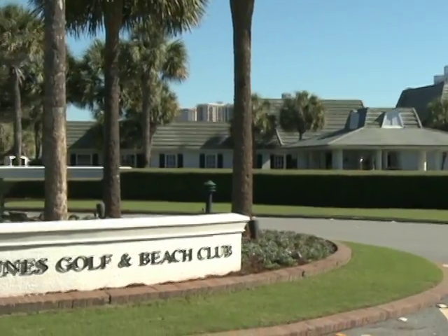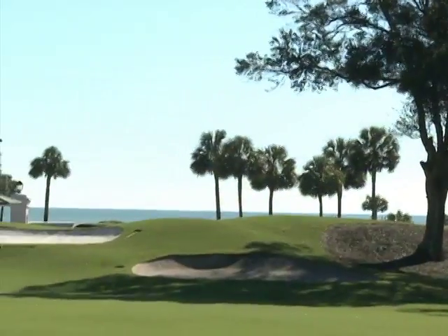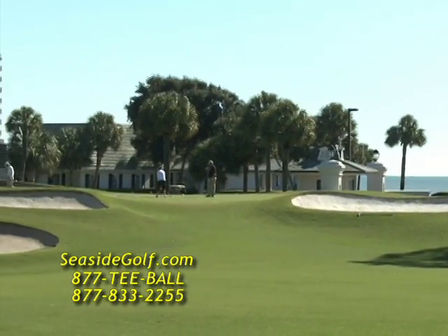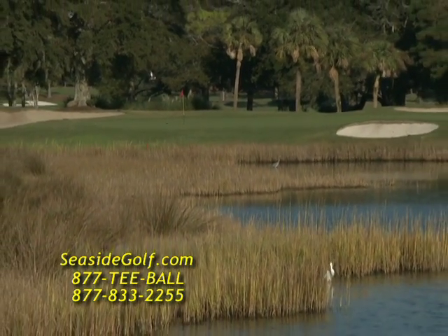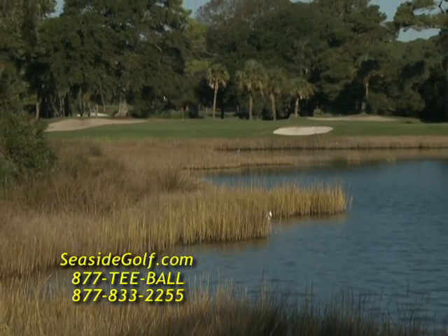The idea to build the Dunes Golf and Beach Club was formed in 1947 by Myrtle Beach area businessmen. Designed by famed architect Robert Trent Jones, the Dunes is considered by many to be his finest work. The layout incorporated many of his favorite design features, such as long tees, well-defined fairway bunkers that give the player targets off the tees, and huge elevated greens.